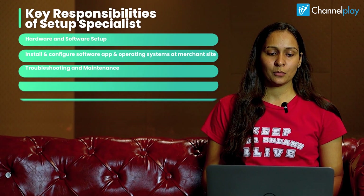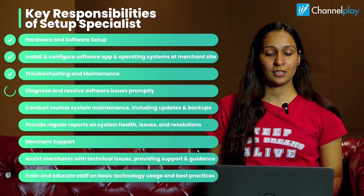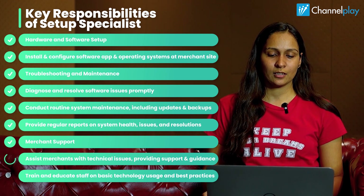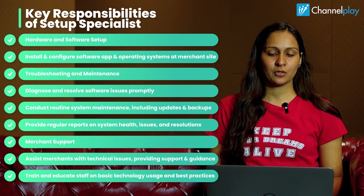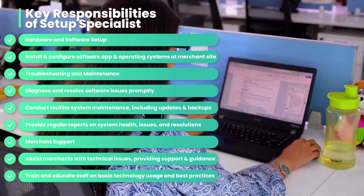Okay, so we are looking for a Setup Specialist. The key responsibilities we need here are hardware and software setup — install and configure software applications and operating systems at a merchant site, and provide training to the merchant staff for the smooth onboarding and operations of the application. They will also be responsible for troubleshooting and maintenance.